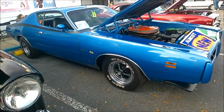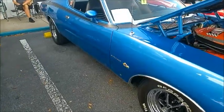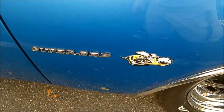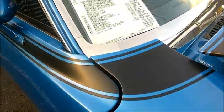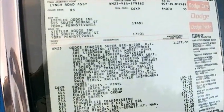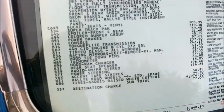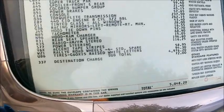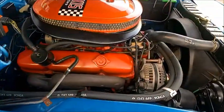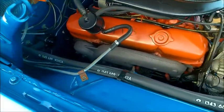This is a 1971 Dodge Super Bee — beautiful car, beautiful color. We're lucky to have the Monroney sticker, which illustrates how the pricing went on this car. It started off a little shy of $3,300, but by the time we added the 440 six-pack and TorqueFlite, we had a car that came in around $5,000, which was really quite expensive for the time.